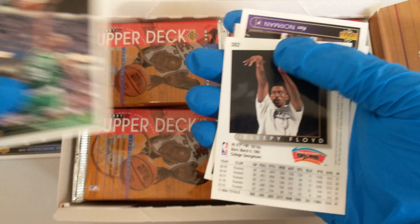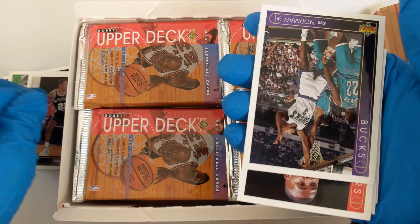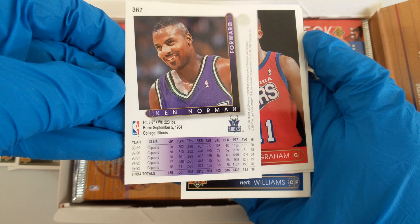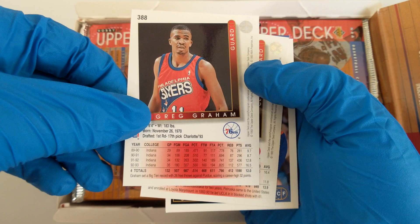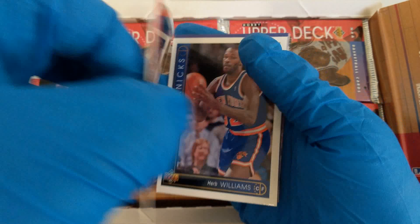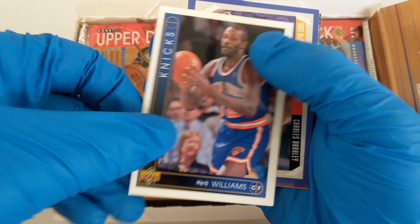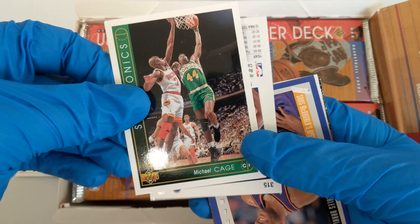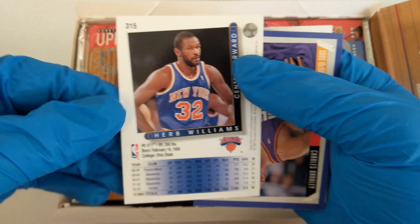Ken Norman, Bucks, Illinois, 6'8". Greg Graham — Charlotte, played for the Pacers. Richard Petruska, Houston Rockets, 6'10" — went to Loyola then UCLA, transfer student. Herb Williams. Oh, I see a Charles Barkley — wait, that's Michael Cage, two stuck together. Michael Cage, 6'9", San Diego State, there was a Shawn Kemp in the background. Herb Williams, 6'11", Mavericks, Pacers, went to Ohio State.